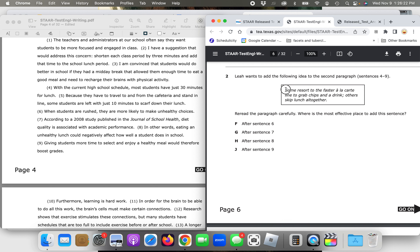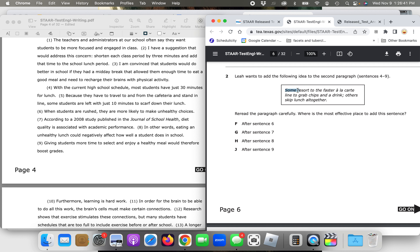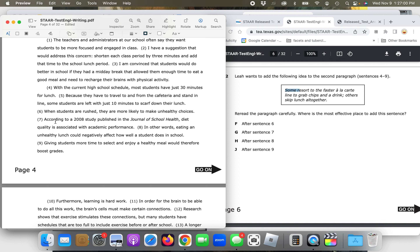Let's look at how this sentence sounds after sentence seven: 'According to a 2008 study published in the Journal of School Health, diet quality is associated with academic performance. Some resort to the faster a la carte line to grab chips and a drink.' The word 'some' refers to students, and this word 'some' should refer to students in the previous sentence. That subject — 'students' — is not present in sentence seven. That's how you can tell it doesn't fit there.